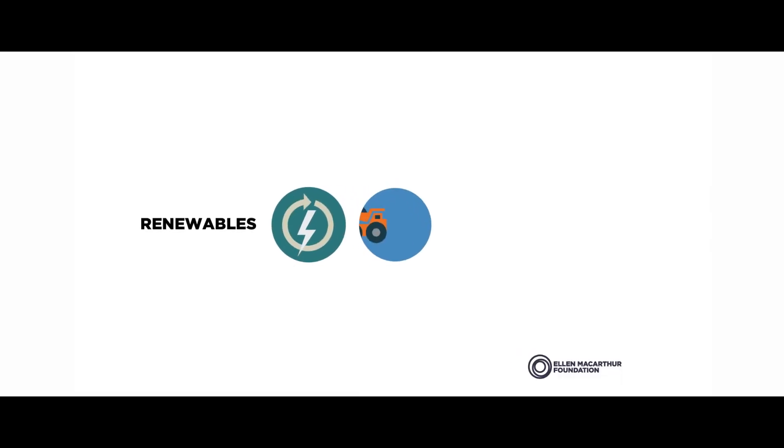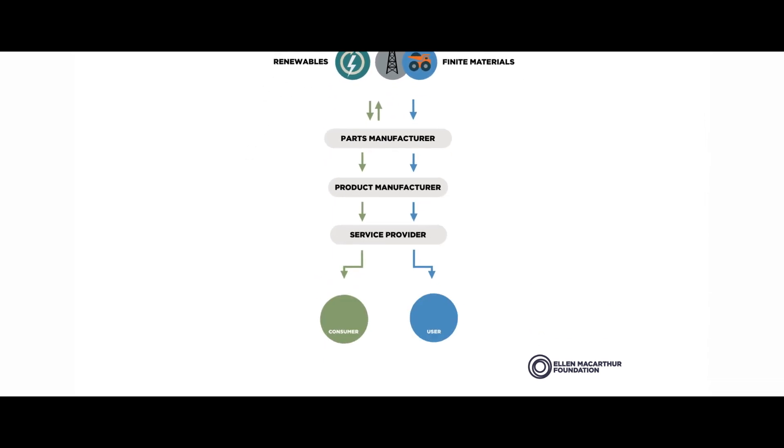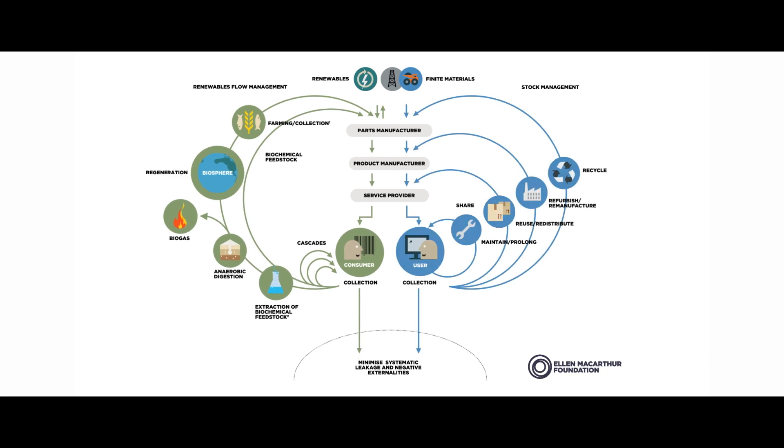When we talk about linear to circular, from a straight line to a circle, we make this circular economy idea sound really simple, and one of the things that appeals to me is that in essence it is. The first things I learned about circular economy is this idea of it being made of two different types of material: technical and biological.